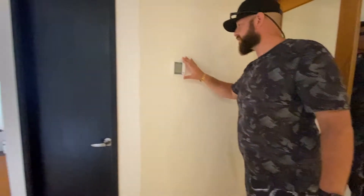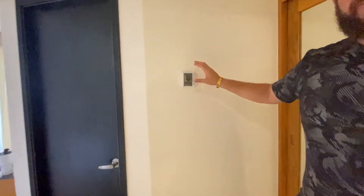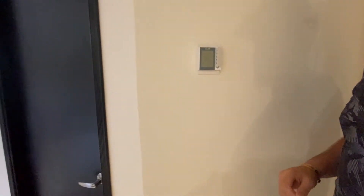Over here we can see this wonderful interface that's very simplistic — this is for our central AC. The room is not humid; it's extremely hot outside right now and it feels great in here, so it works really well.